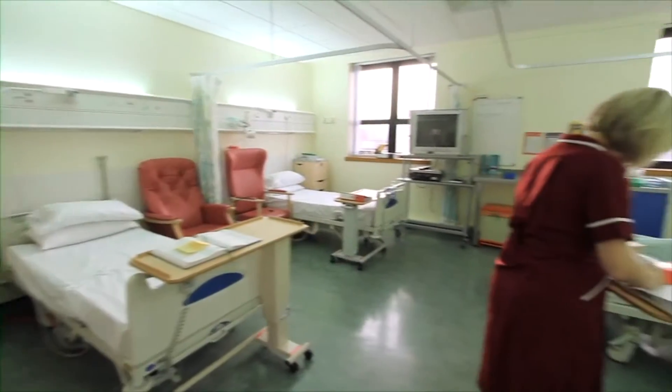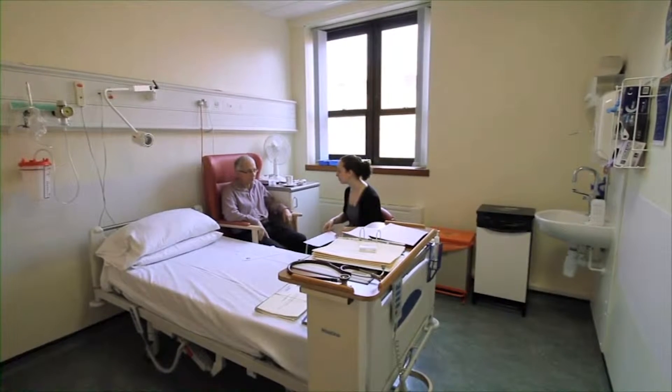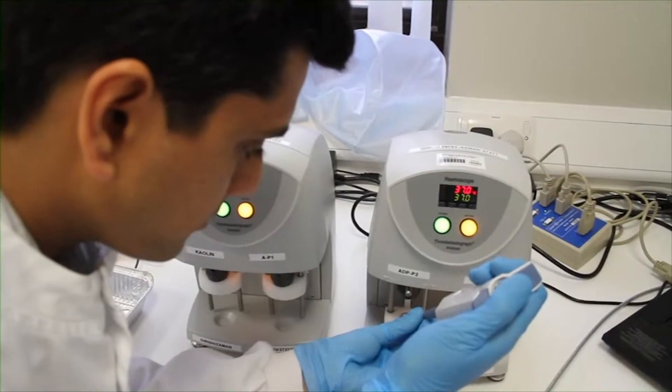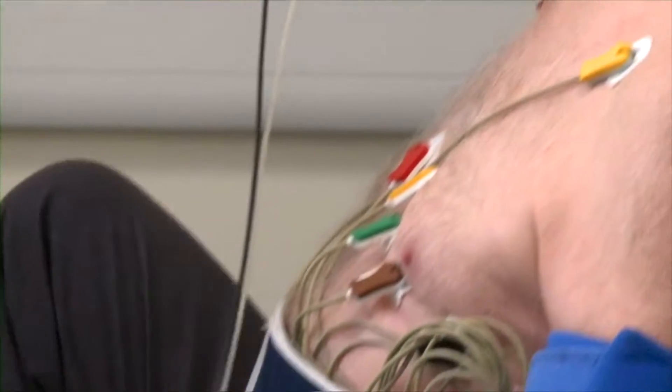The Newcastle Clinical Research Facility has been set up to support early phase experimental medicine research — looking at new and novel treatments and also looking for biomarkers of disease. The facility supports a wide range of clinical research but particularly focuses on diabetes, with close working relationships between the Clinical Research Facility and Clinical Research Networks in the North East.